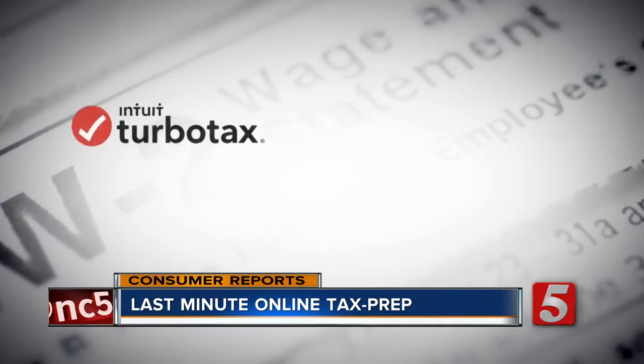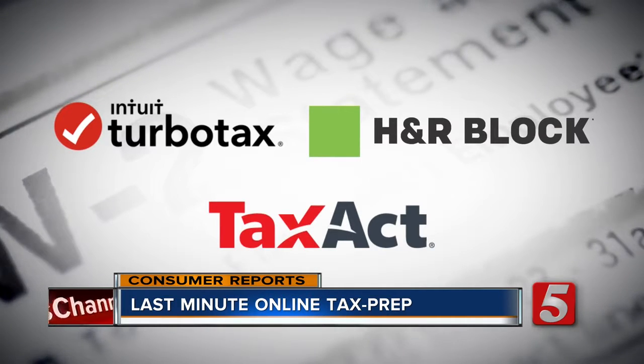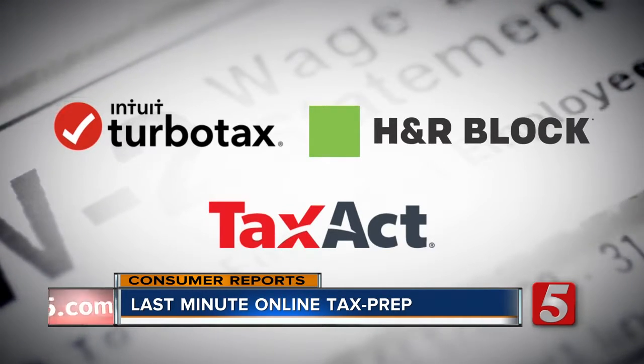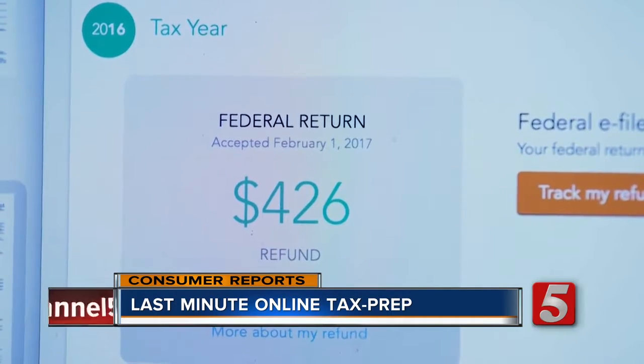And of the three, Consumer Reports says Tax Act has the best value for people who itemize, own a home, or have simple investments. As for Julia Brown, she saw her federal refund automatically deposited in her bank account just 12 days after she filed.